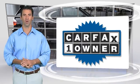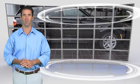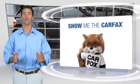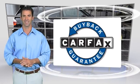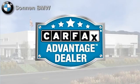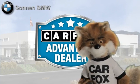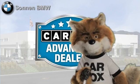This is a one-owner vehicle with a clean Carfax vehicle history report. Be sure to find a complimentary copy of this report online or contact the dealership. This vehicle qualifies for the Carfax buyback guarantee. Just say show me the Carfax at Sonnen BMW, a Carfax Advantage dealer.